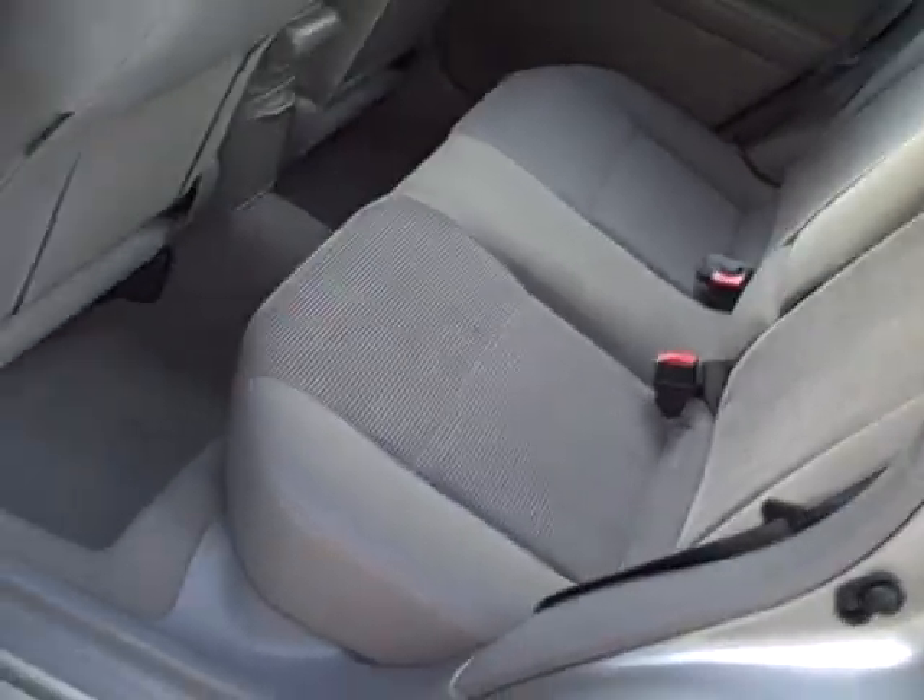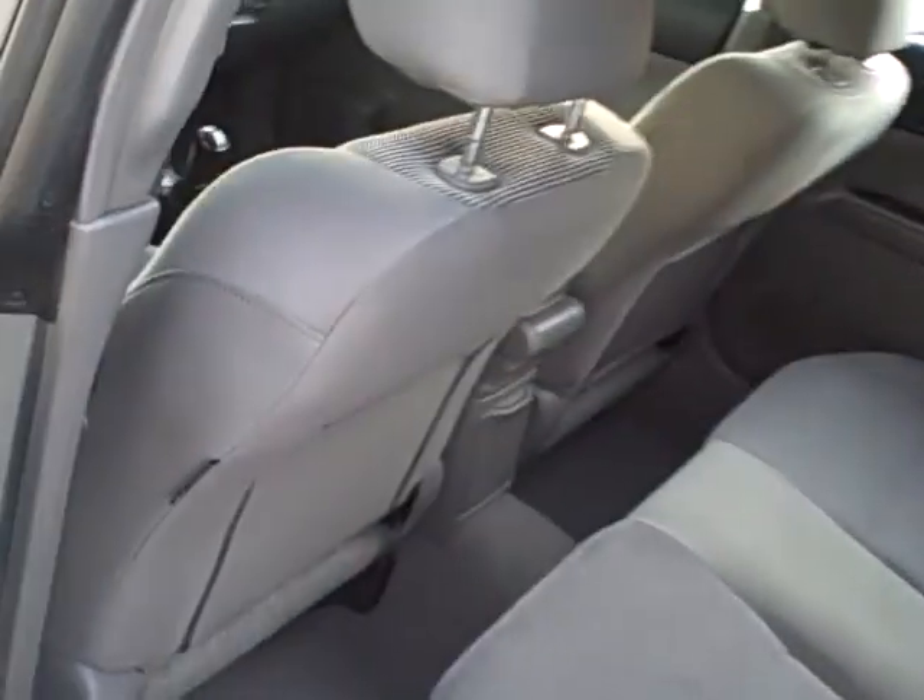Coming around toward the rear, driver's side — very clean and again very spacious. You can see the side airbags there.